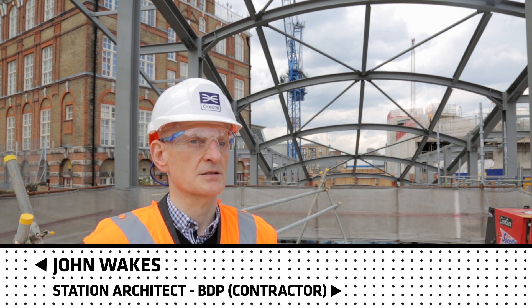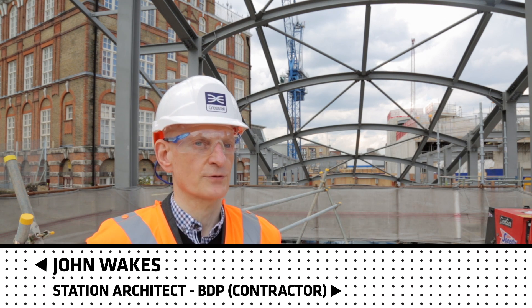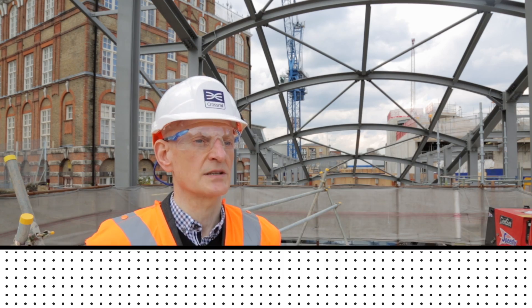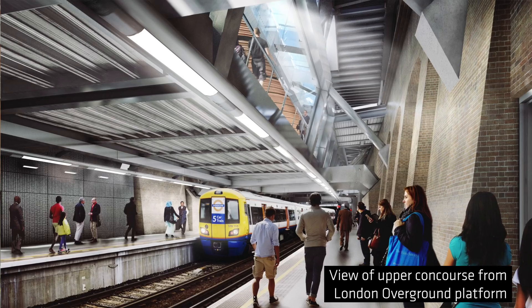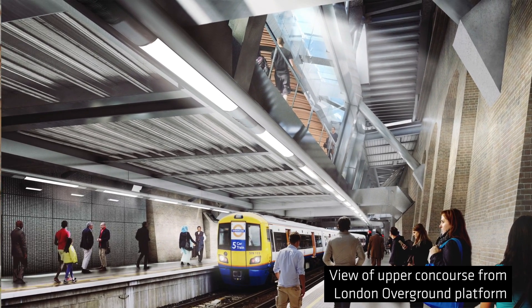The concourse has been designed to knit together all the different services within the interchange, and the idea is that it also provides a link from north to south for pedestrians.